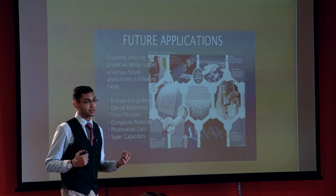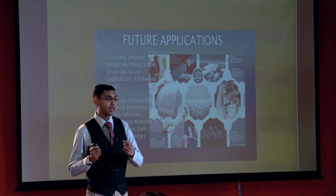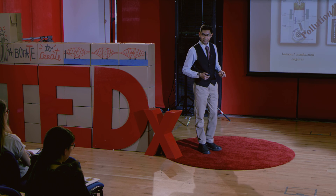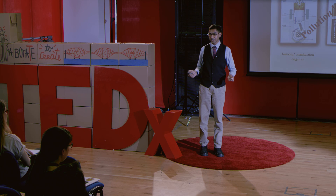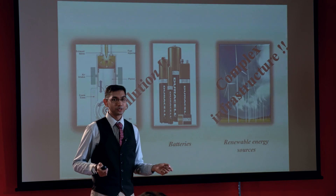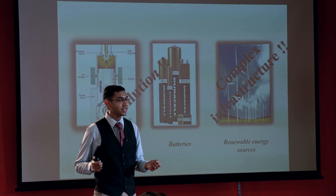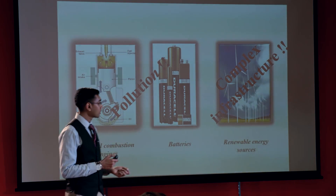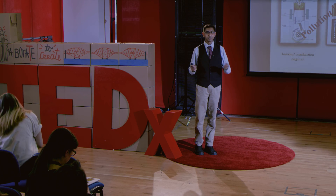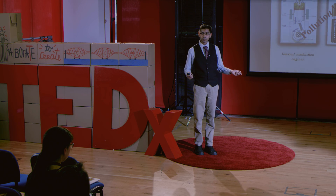My project is based on using graphene for energy applications and how we can use it in a safe and environmentally friendly manner. Energy is playing a dominant role in our day-to-day activities — we need electrical energy to power our laptops, smartphones, and to run household and industrial appliances. The demand for energy keeps increasing day by day, and we use different devices like batteries, internal combustion engines, and supercapacitors to power our needs.